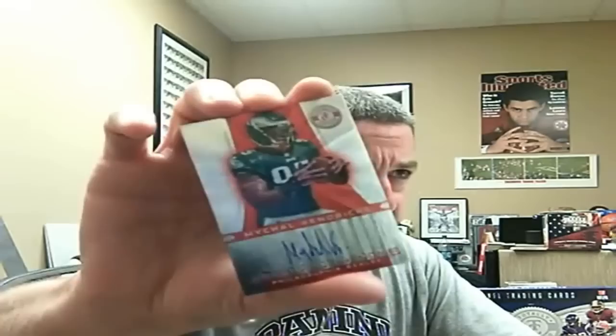I got a Michael Kendricks Freshman Phenoms red autograph — just love this technology, micro-etching on that. Wow. That's numbered 229 of 290.